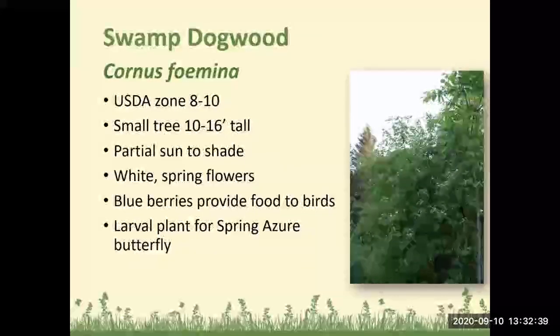Swamp dogwood does well in Zones 8 to 10. It is a small tree about 10 to 16 feet tall, does well in partial sun to shade, has flowers in the spring, the berries provide food to birds, and it is a larval plant for the spring azure butterfly.